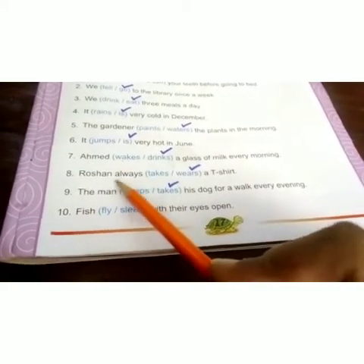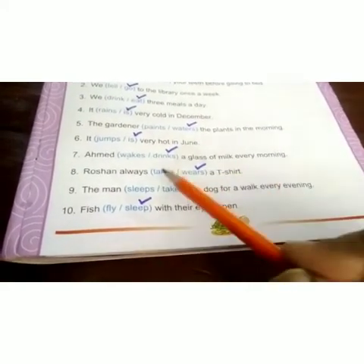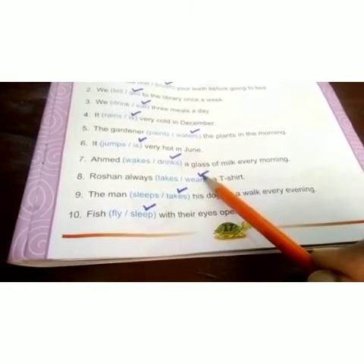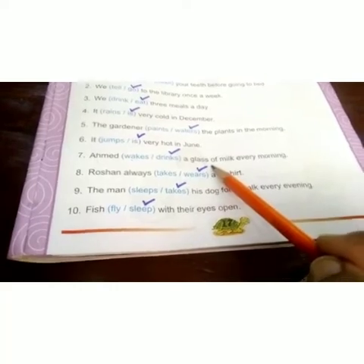Eighth one: Roshan always dash a t-shirt. The options are 'takes' or 'wears'. 'Wears' is the correct verb, so put a tick on 'wears'.